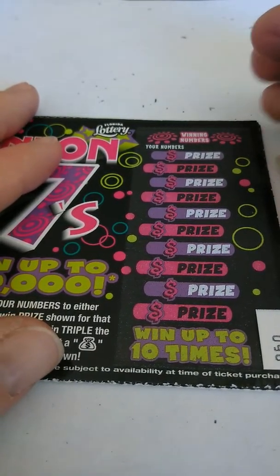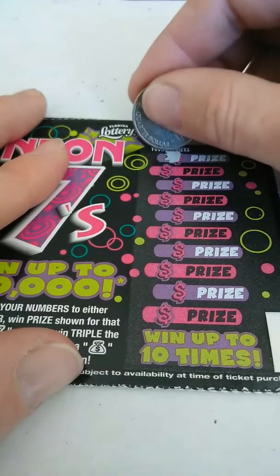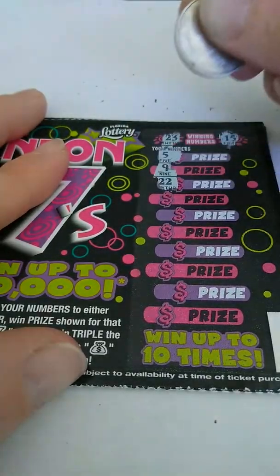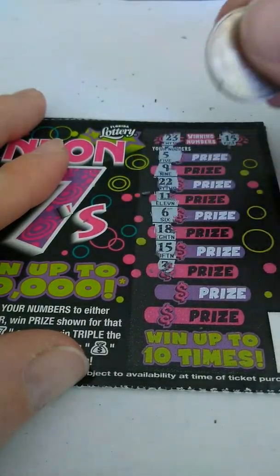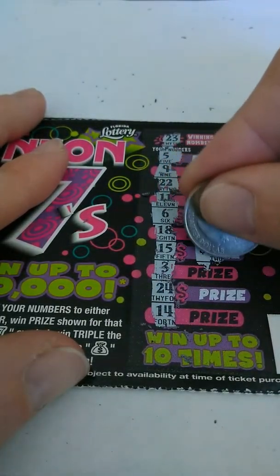All right, so far we've only got $10, which is not that great — but $10 is $10. Ticket 60: 23 and 15. Got 5, 9, 22, 11, 6, 18, 15 — we got 15 as a winner — 3, 24, and 14. And it's $2.